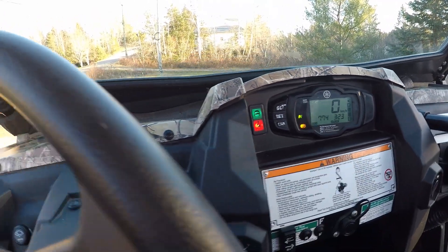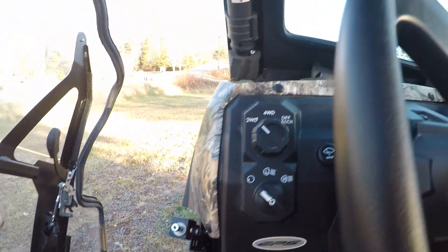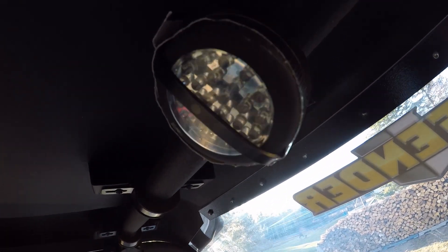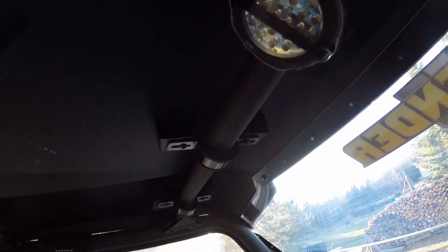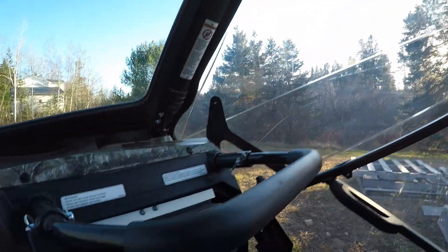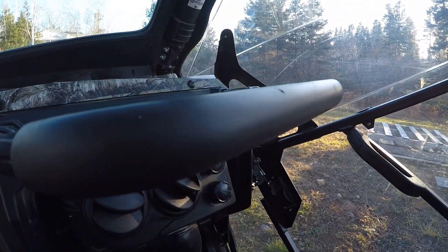These have electronic power steering, which is great — one-finger steering. There's the LIQA system, a homemade LED light, and the dash.